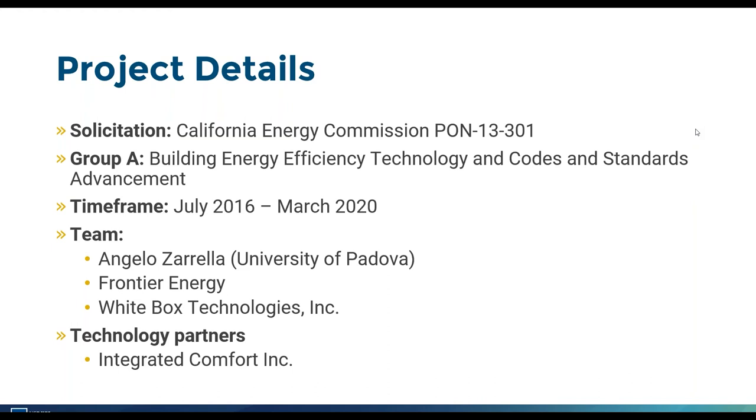The timeframe for this project was July 2016, and we recently wrapped it up in March 2020. The team comprised Professor Angelo Zarella from the University of Padova in Italy, who has been working on helical ground heat exchangers for many years and has developed simulation tools for simulating ground heat transfer. Frontier Energy was a major subcontractor responsible for field and laboratory testing. Whitebacks Technology helped with Energy Plus integration, and Integrated Comfort, based in West Sacramento, developed the heat exchangers we tested.